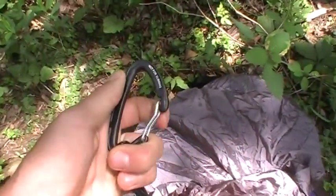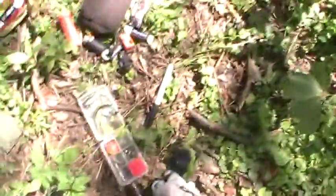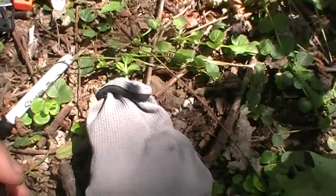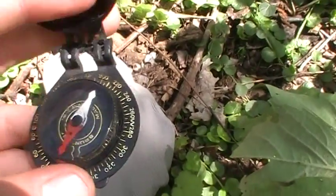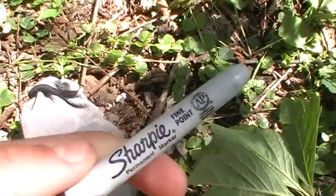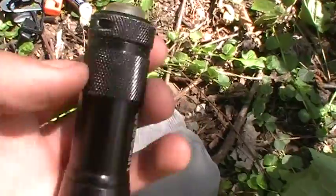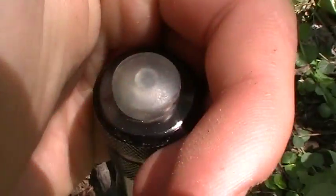Moving on to miscellaneous items: I have another pair of gloves like I carry in my everyday carry bag, a small compass — never really need to use it but good to have just in case — a Sharpie, and another flashlight by Life Gear that has a regular light, a red light, and a strobe mode.